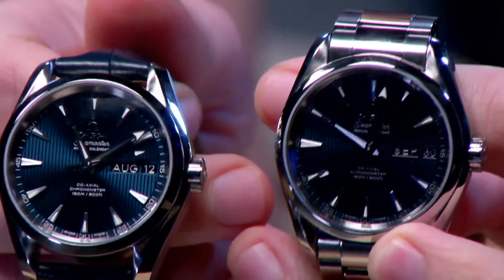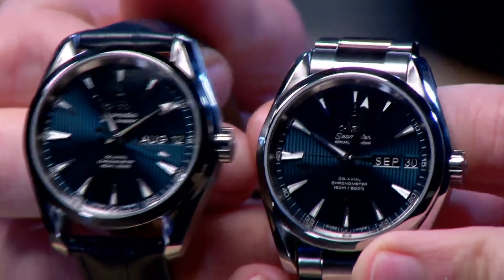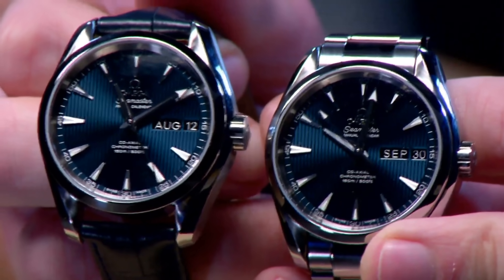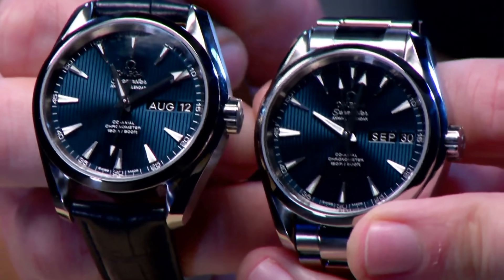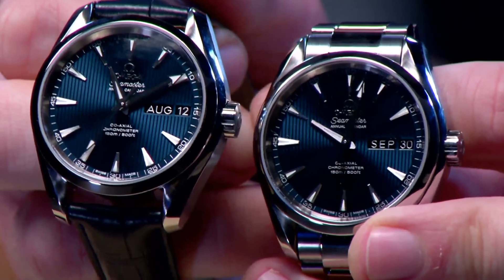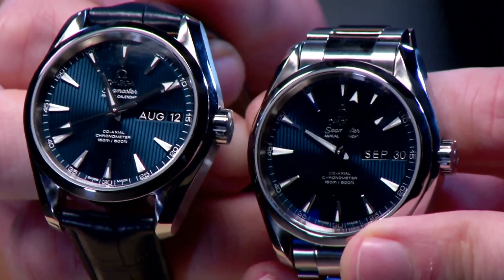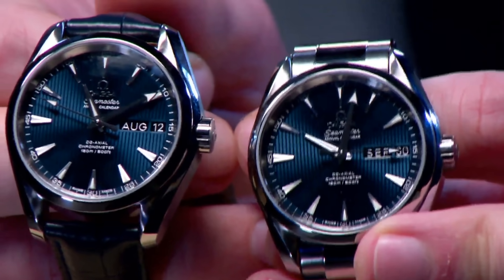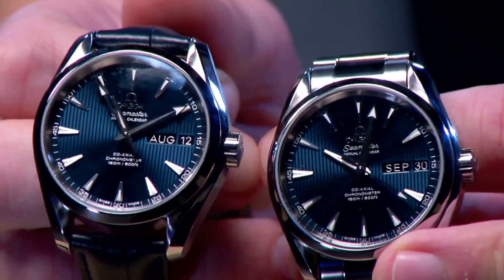This is the 38.5mm stainless steel Omega Seamaster Aqua Terra annual calendar. What sets it apart from almost every other watch is its sheer range of competence. Size-wise, 38.5mm in stainless steel makes it a universal timepiece. The blue dial was blue before blue was cool — this model debuted in 2008 and came to market in 2009, featuring the first use of the silicon hairspring in the Omega 8500 family, making it robustly resistant: 150-meter water resistant and anti-magnetic.